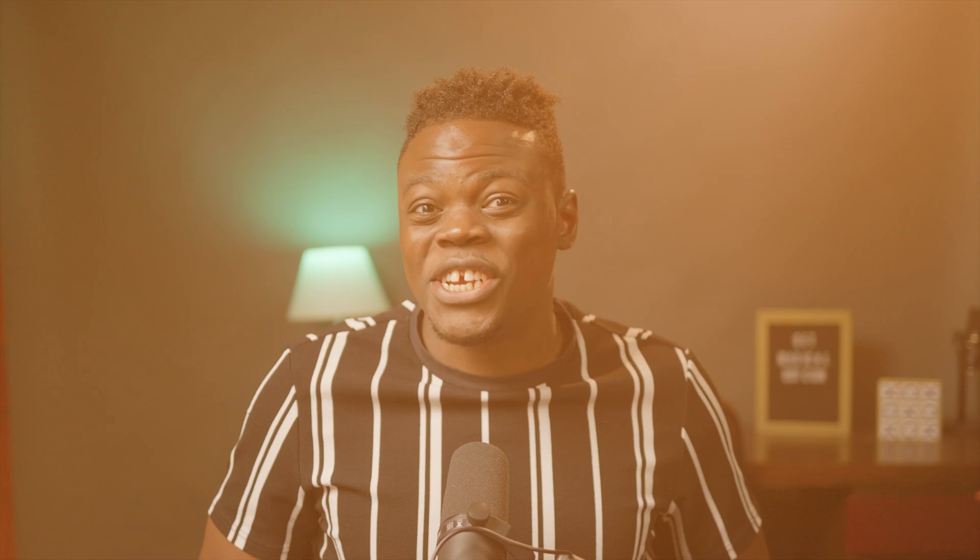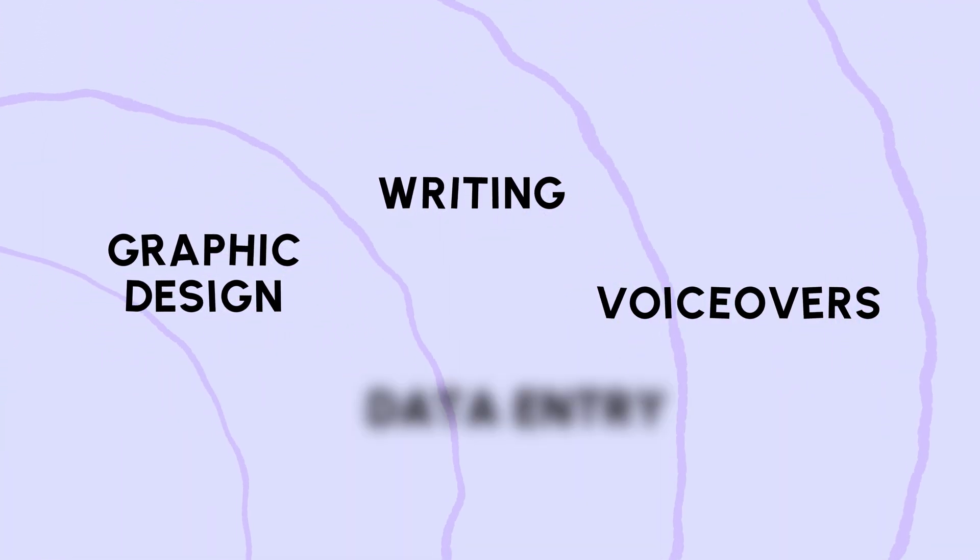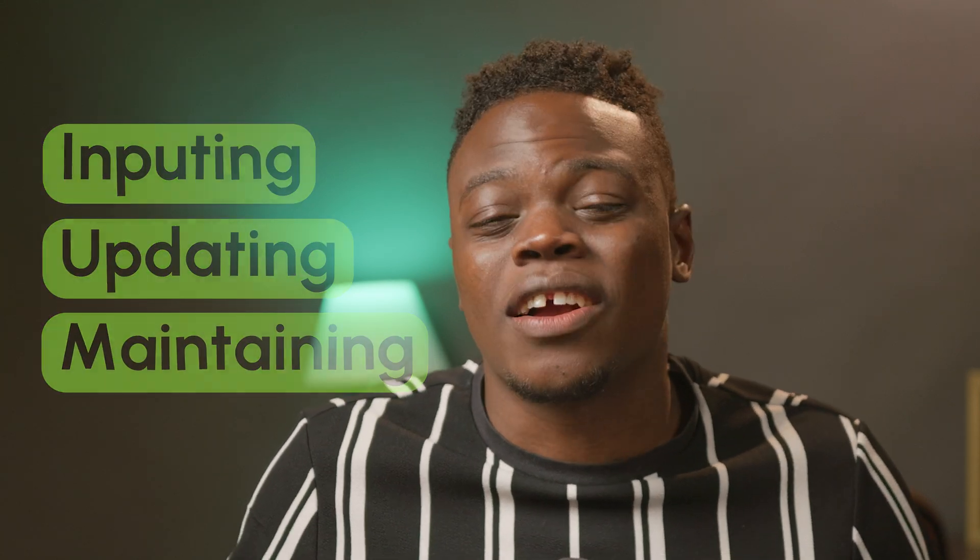So what is Fiverr? Picture a digital marketplace where you can sell your skills and services. Think of it as eBay but for freelancers. You name it and Fiverr has got it — graphic design, writing, voiceovers, and yes, even data entry. Data entry is basically the process of inputting, updating, or maintaining data in a computer system, but I'm going to show you how to make it as painless and profitable as possible.